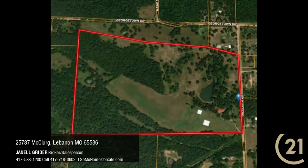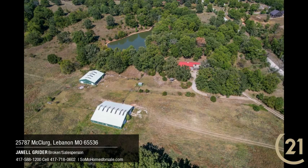Welcome to our four-minute tour. It's almost as good as being here. We'll go through the home and the barns and some of the land.